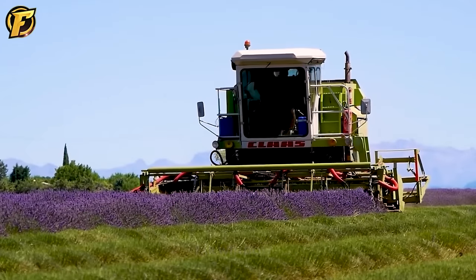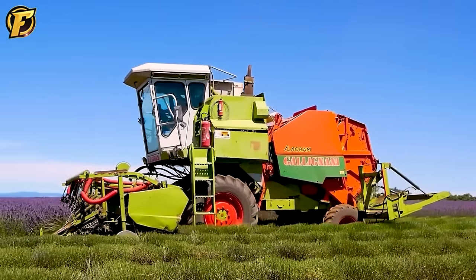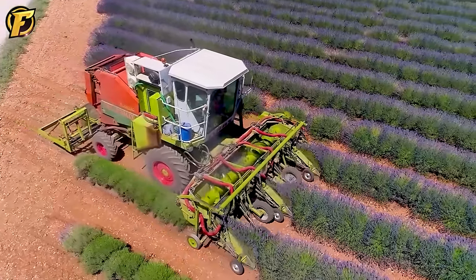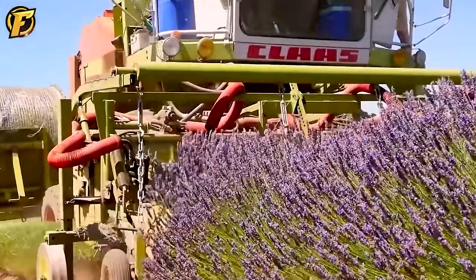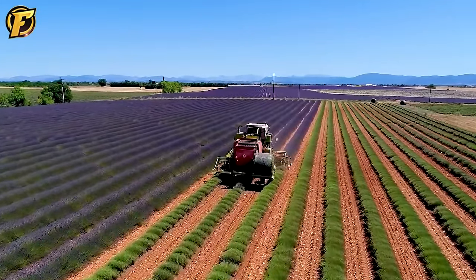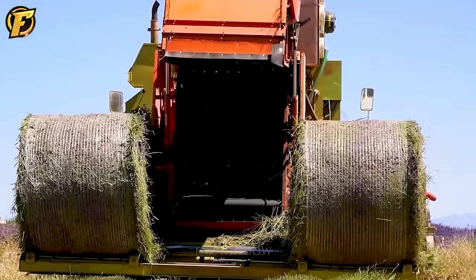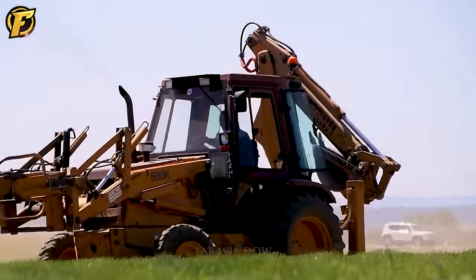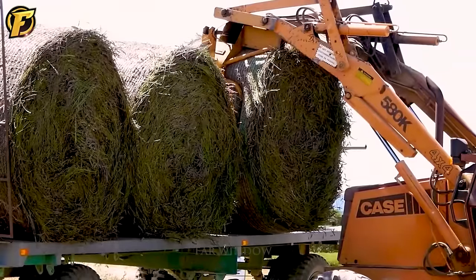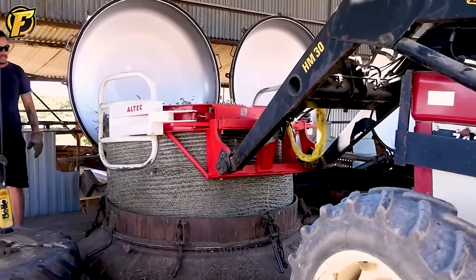Fall in Valensol, Provence, France is a beautiful time to witness breathtaking views of blooming lavender fields. Farmers in the area used a homemade three-row harvester inspired by the Claas Dominator combine harvester, modified slightly by replacing the cutting mechanism with a Galignani baler to improve efficiency and optimize the harvesting process. Bright purple and pink lavender flowers bloom in the autumn sunlight, creating a picturesque scene that attracts tourists around the world. Farmers harvest quickly and efficiently, ensuring lavender is stored and transported in the best possible way.